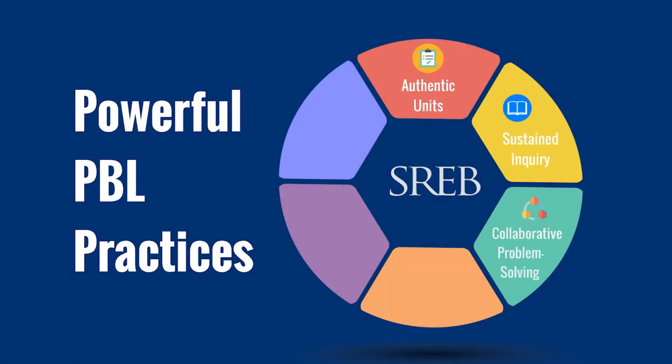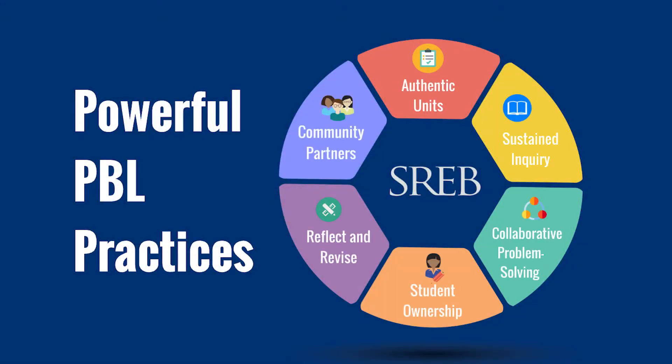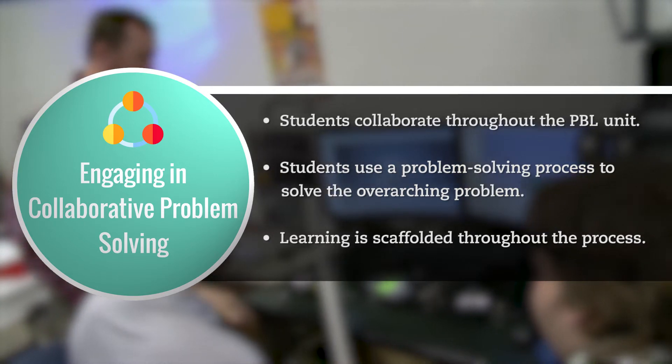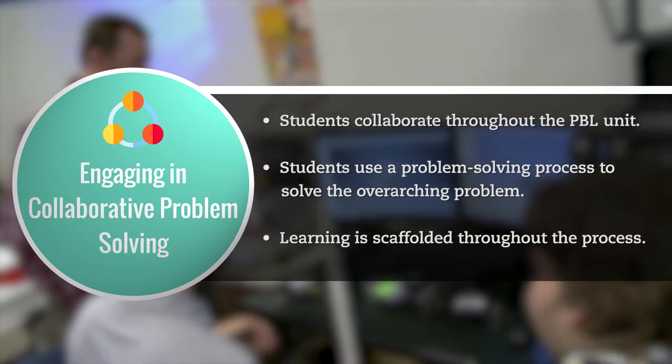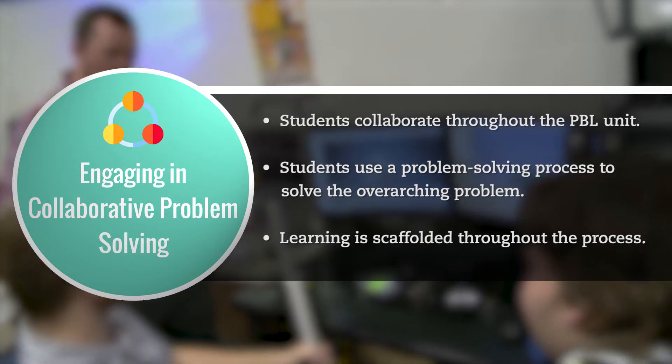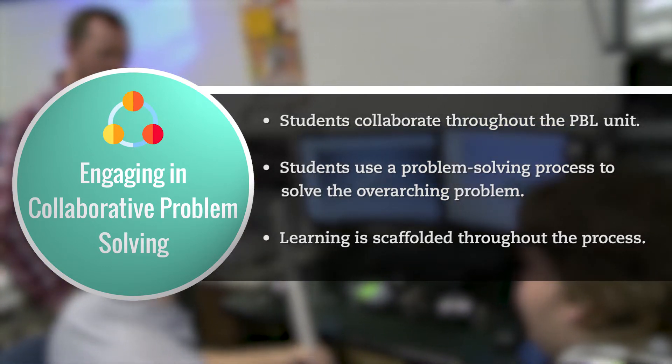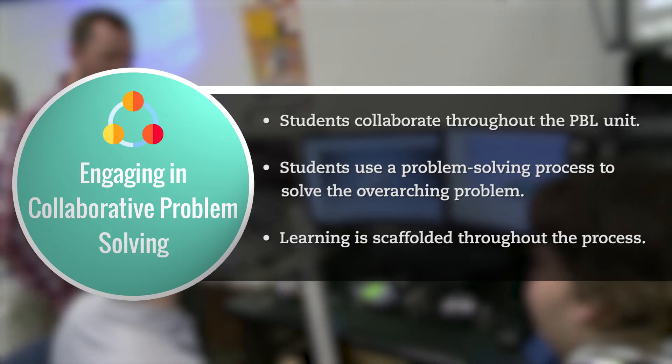SREB project-based learning incorporates six powerful practices. This video will focus on one of those practices: engaging students in a collaborative problem-solving process where students collaborate throughout the PBL unit, use a problem-solving process to solve the overarching problem, and learn content as needed for that phase of the process.